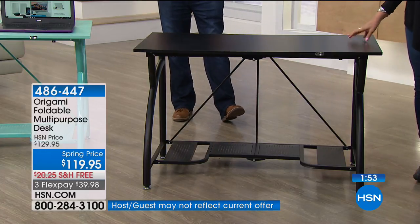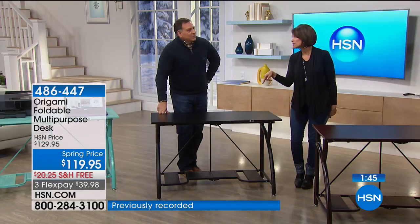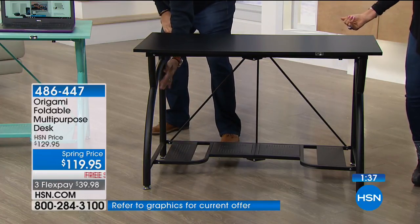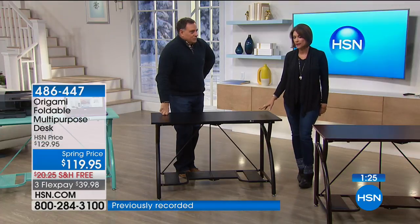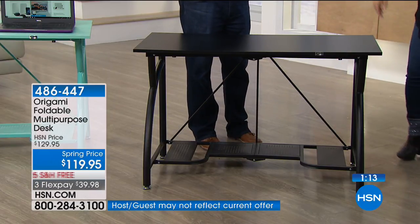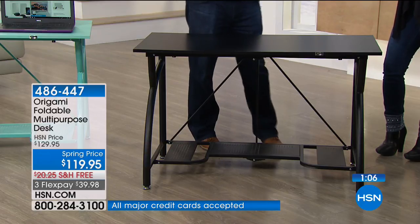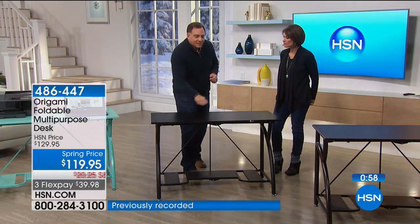If you look at some high-end hardware catalogs, you could add a zero to this price. Instead, you're getting Origami — the quality, the beautiful style, and the flexibility of a design that can collapse effortlessly whenever you want. Customer reviews are very positive. People love the size and surface space, and they really love that extra shelf on the bottom. For an office, for students, for crafters — my wife Kelly uses a Cricut and it doesn't even shake this table. You can also put this in your garage for a workshop table.